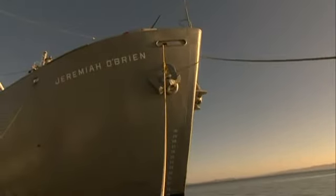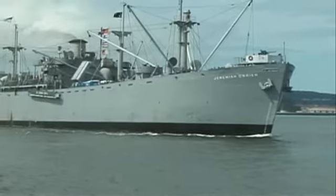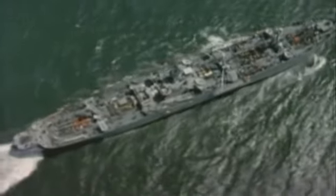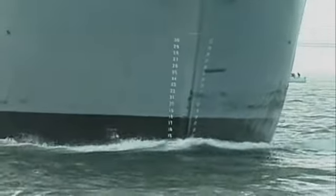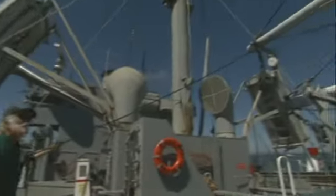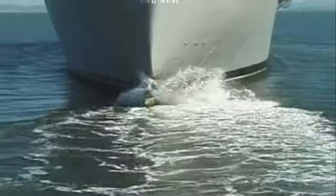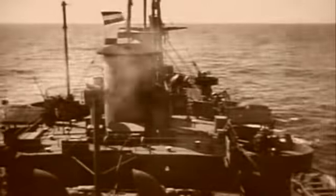The Jeremiah O'Brien was launched on June 19, 1943. As a typical Liberty, she cost $1,750,000 to build. She stretches 441 feet 6 inches with a beam of 56 feet 10 inches, draws 27 feet 9 inches of water at her deadweight tonnage of 10,920, and with a full load of fuel can carry 9,146 tons of cargo. As a merchant ship sailing in wartime, she floated between two managements — military and commercial.